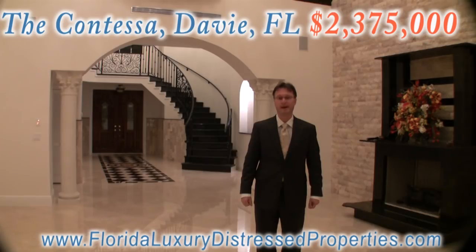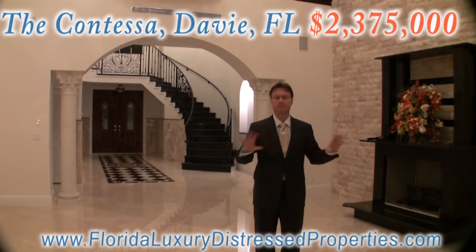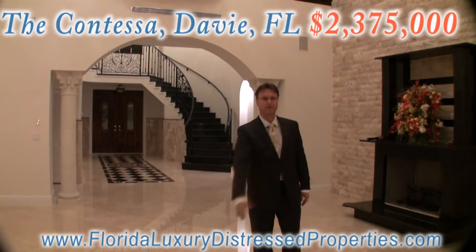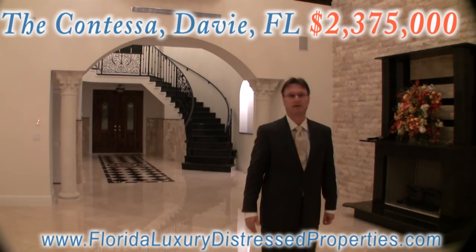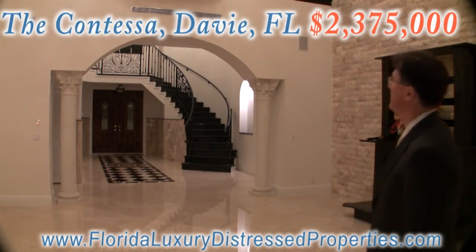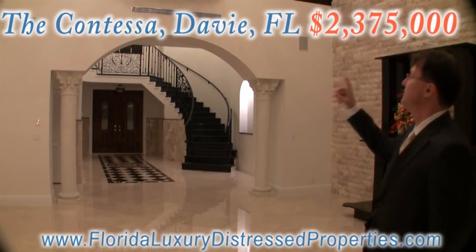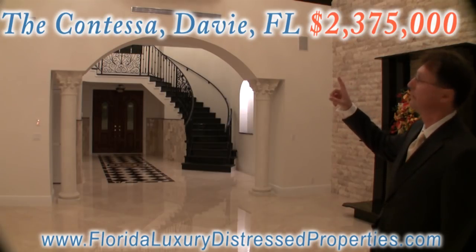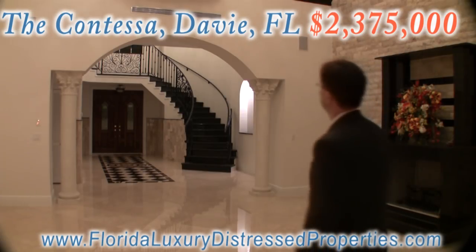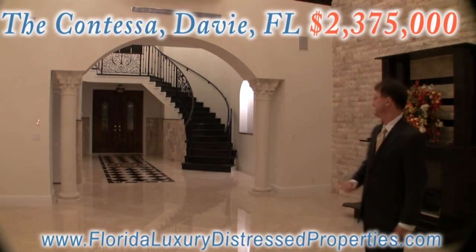That would be a great house for somebody who likes brightness with these big windows, the nice flowing-through design, great for parties and entertaining. And over there up you see the Romeo and Juliet balconies.